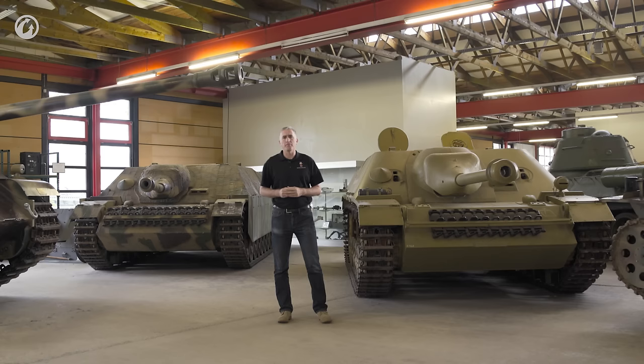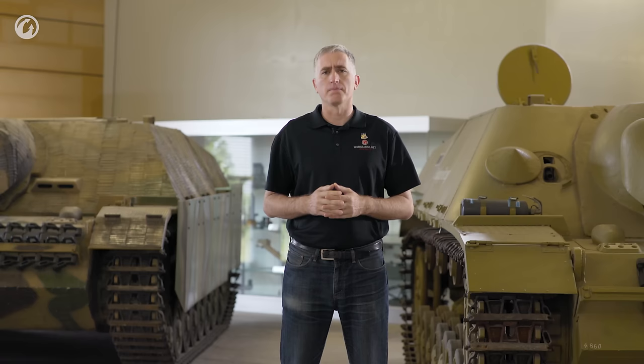Basically, it was going to be a Stug IV. The new vehicle was going to be developed either as Kleiner Panzerjäger or as Stug Neuerart.